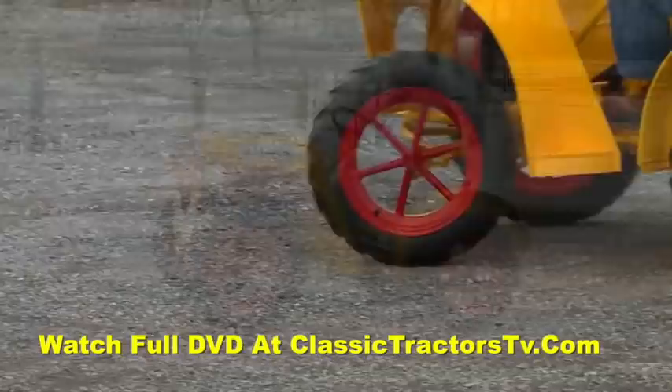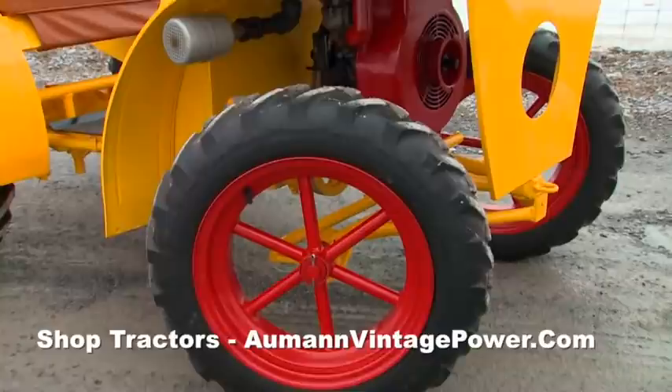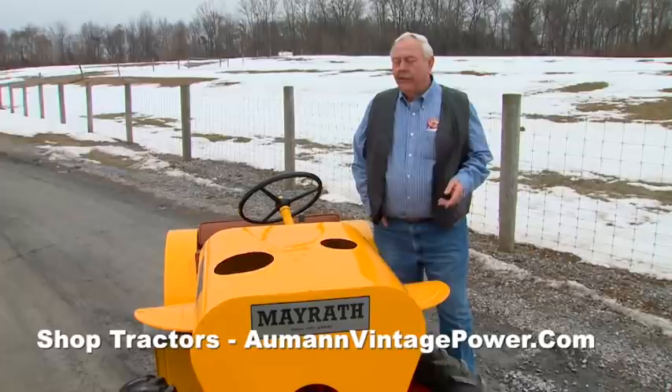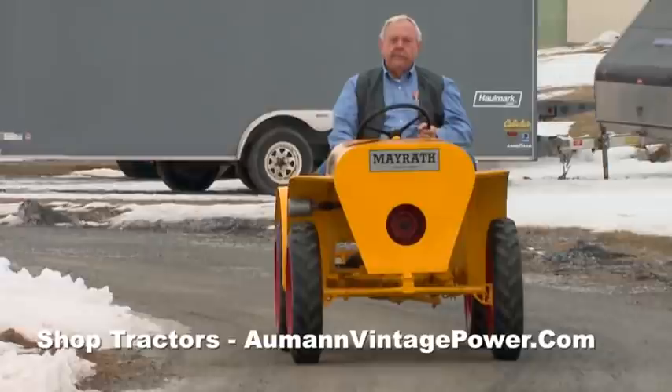It's got three speed forward and one reverse. One other feature you might notice is that the front and back tires are the exact same size. That's because the company used the rims from its portable augers on its garden tractors as well. The odd thing about the tractor is, I think it's the only tractor that has 16-inch tires on both the front and the back — most tractors have a smaller tire on the front.